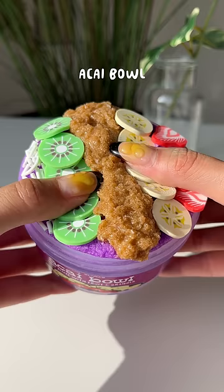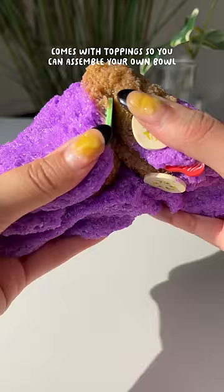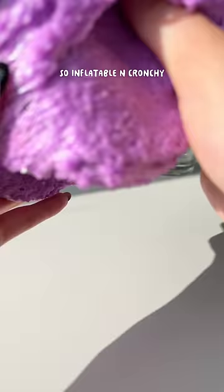Acai Bowl — smells like a tart berry smoothie. Comes with toppings so you can assemble your own bowl. So inflatable and crunchy.